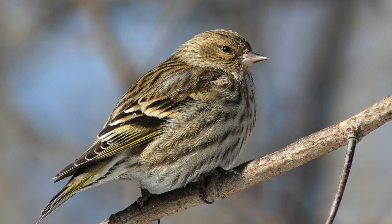Pine siskins are very small, cute birds that can look kind of sparrow-like. Just look for their very long wings and very sharp, pointed bill. They're also a lot more acrobatic than sparrows, and are more finch-like overall.